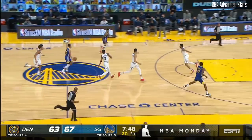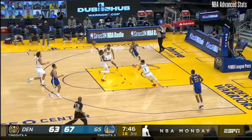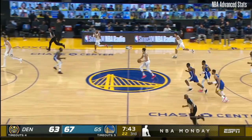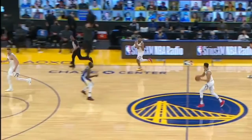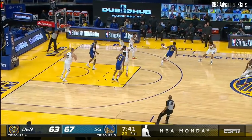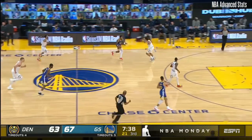Before I end the video, I want to touch on two other things I noticed. The Nuggets have a three-on-two fast break — notice that it looks like Draymond is going towards Porter to stop the ball, but if you look at his right foot, he's actually baiting Porter to pass. This prompts Porter to look for Murray, and the fact that Draymond is able to jab and recover is really impressive. This is part of his defensive tactics when teams have a numbers advantage.